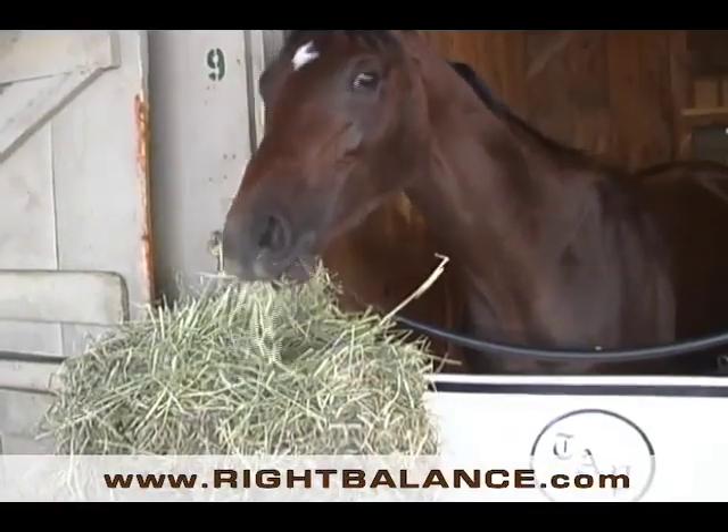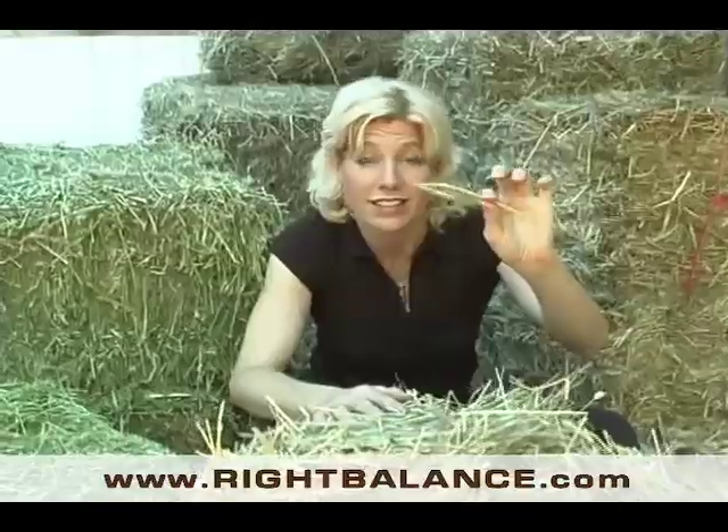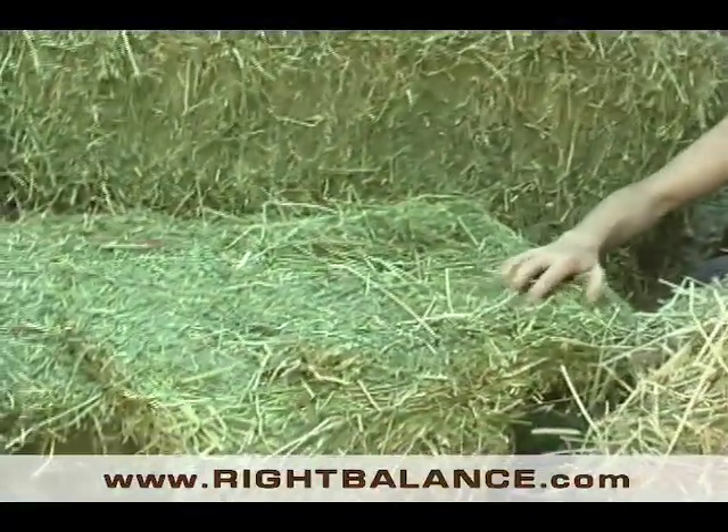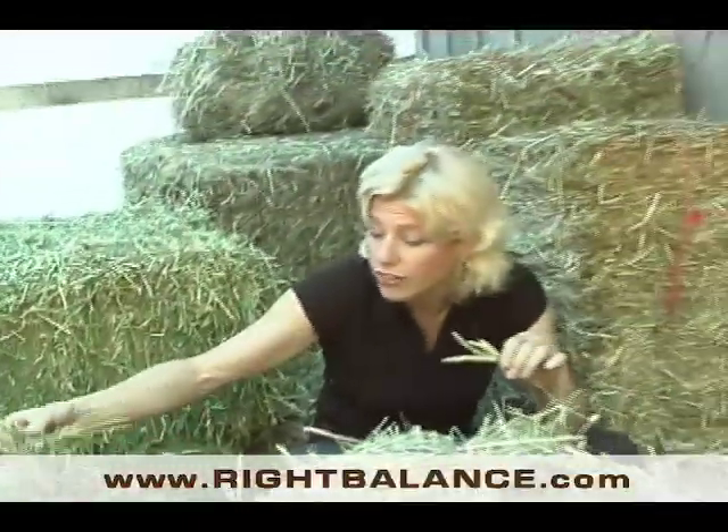There are a lot of different types of hay. I've got two set out here. One being Timothy — this is a grass hay. Next to it, this is alfalfa. It's light, leafy, and flaky, and the richest of all the hays.